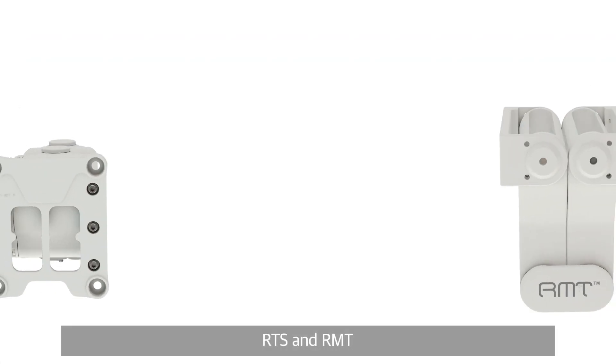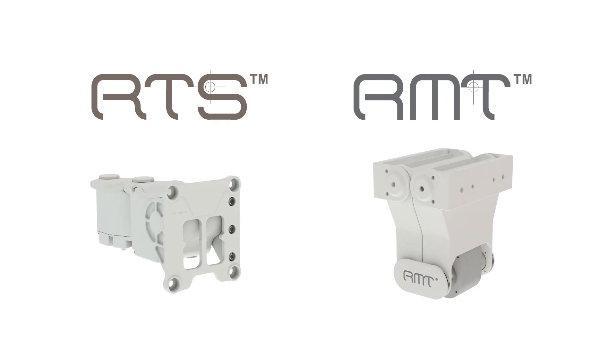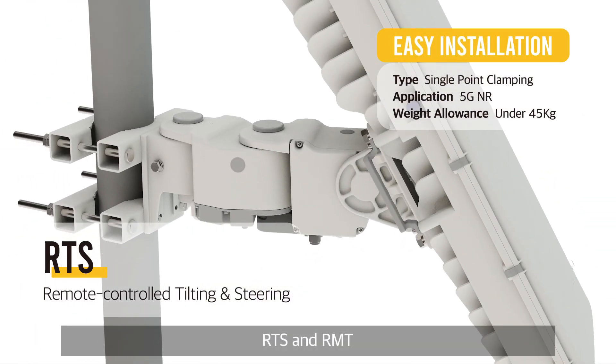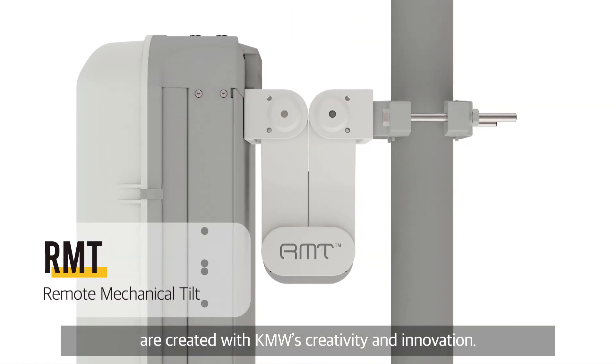RTS and RMT are the most sophisticated site optimization solutions, created with KMW's creativity and innovation.